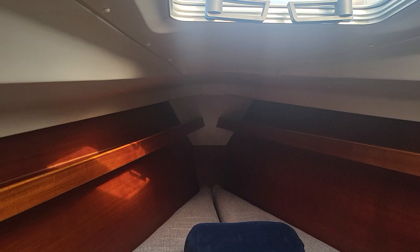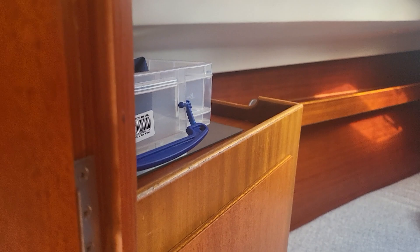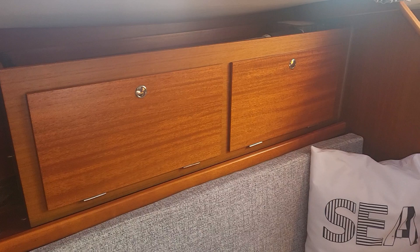Wardrobes either side — I'll take a 360 of that. There are cupboards in the saloon as well, and then there's the engine bay which I'll photograph. We'll do a cold engine start too.